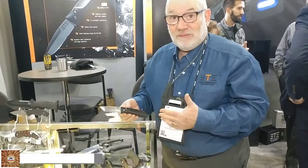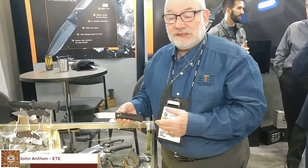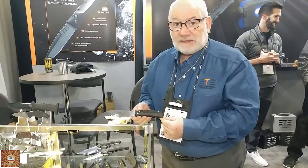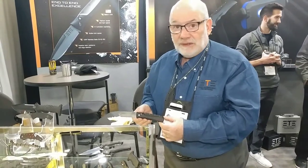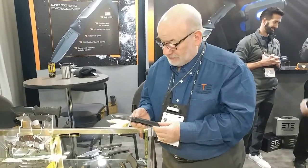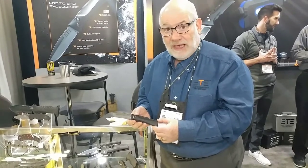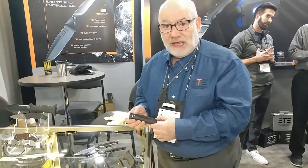Good morning. I'm John Anthon from ETE, Edge Technology Engineering, a new company out of South Carolina dedicated to making high-performance products for police, military, and outdoor enthusiasts. Some of our products are made right here in the United States, others are made with our designs and patents.